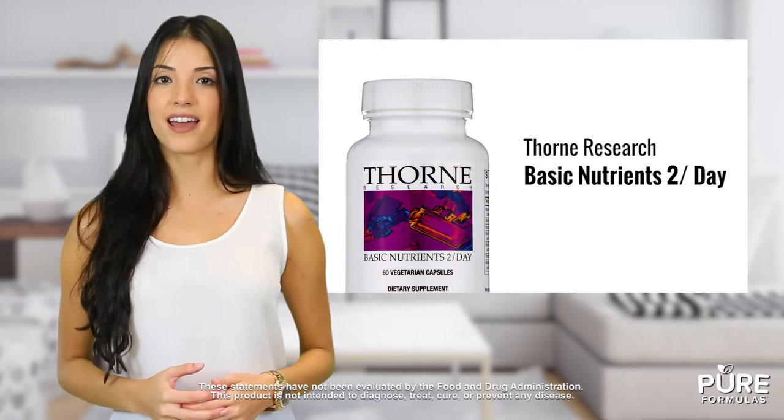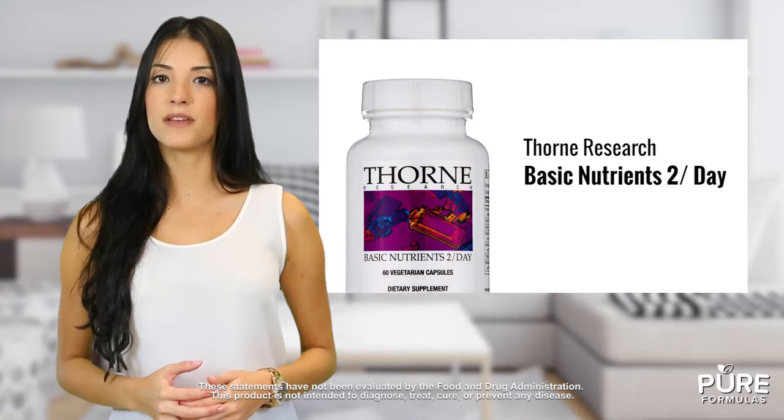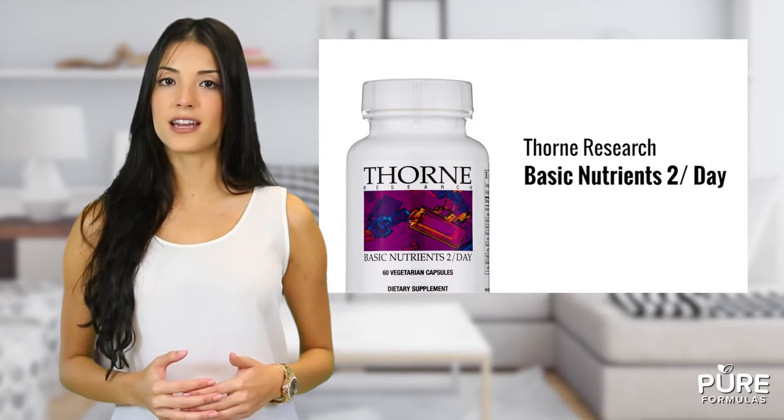Along with vitamins A, D, and K, Basic Nutrients 2 a Day features mixed tocopherols, bioactive B vitamins, and minerals like magnesium and calcium. This supplement comes in fully vegetarian capsules and is designed to be conveniently taken twice a day.